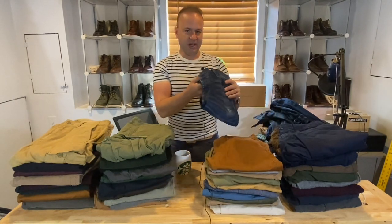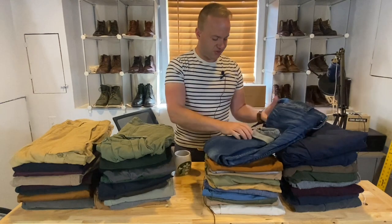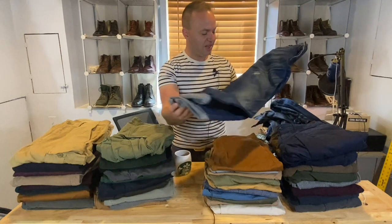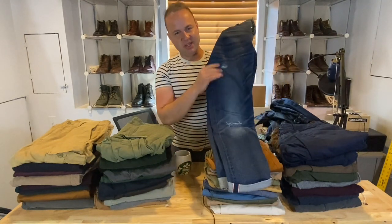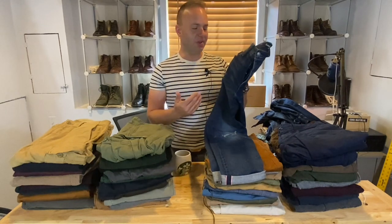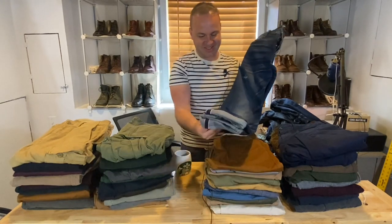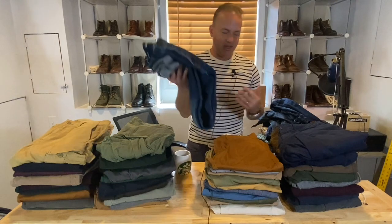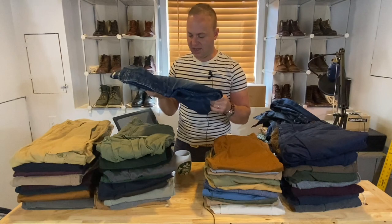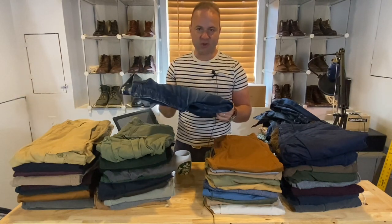I also have another pair of selvage — these are Target selvage denim. I decided to give these a try. They're also selvage but very stretchy, and they came pre-distressed, which I know is a taboo in our community. But I like them and they were $30. They're not as good as the premium Japanese selvage — I can tell these are of a lesser quality.